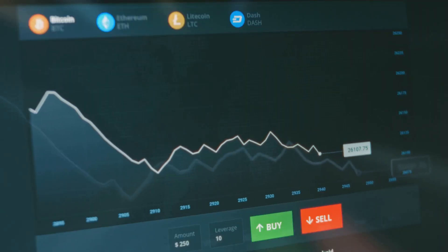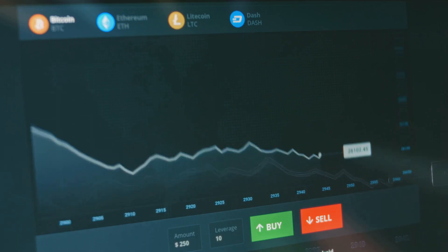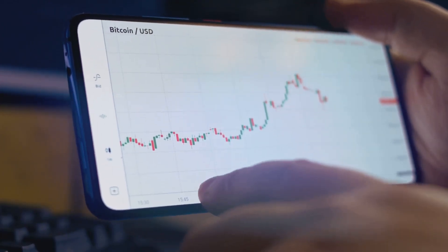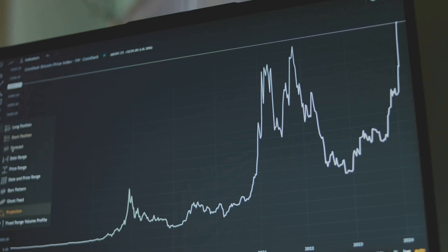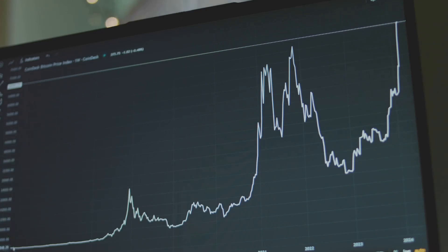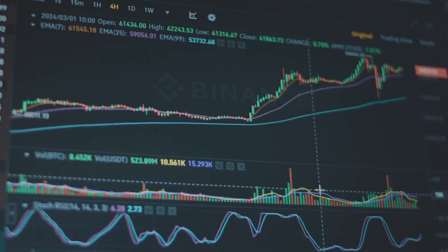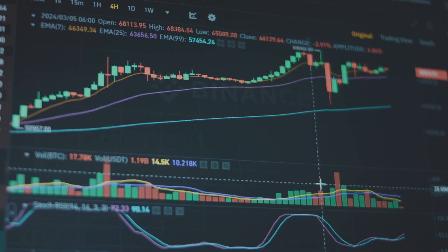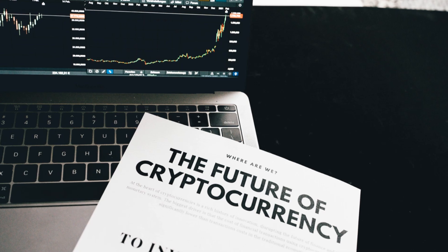Click on any coin — say Bitcoin — and you'll get a detailed page with a price chart. You can adjust the chart's timeframe to see trends over days, months, or years. This helps you understand if a coin's price is stable or volatile. Below the chart, you'll find trading volume, circulating supply, and a brief project description. These details help you grasp what the coin does and how active its market is.